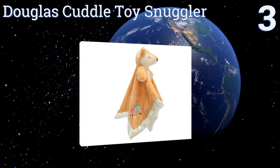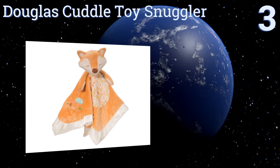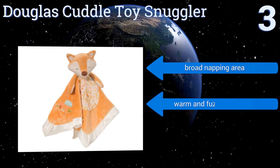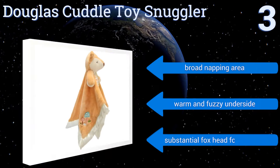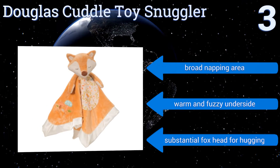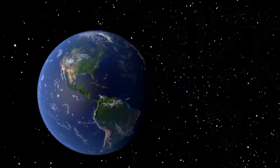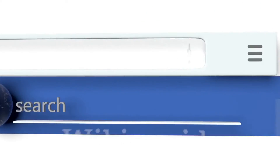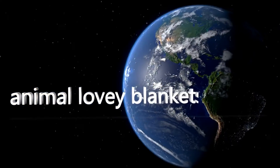Nearing the top of our list at number three, the darling Douglas Cuddle Toy Snuggler will be a cherished toy and blanket for your baby for years to come. It has cute little mushrooms and nature imagery sewn into it, and a satin hem that even you'll want to rub against your face. It offers a broad napping area, a warm and fuzzy underside, and a substantial fox head for hugging.